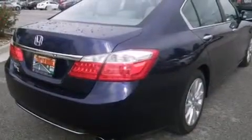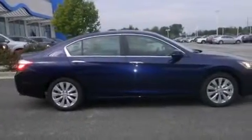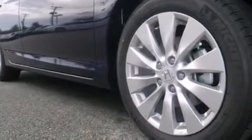Memory settings for the seat positions, so you can recall your favorite alignments with the push of one button. Air conditioning with automatic climate control. Cruise control. And a sunroof enables you to fill the cabin with fresh air at the push of a button.